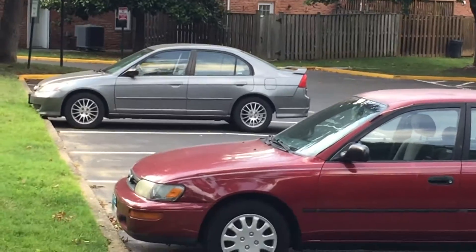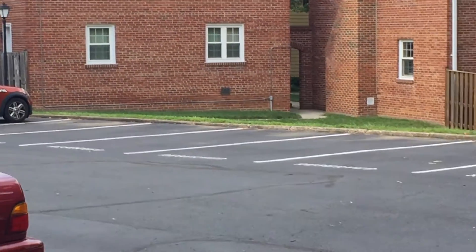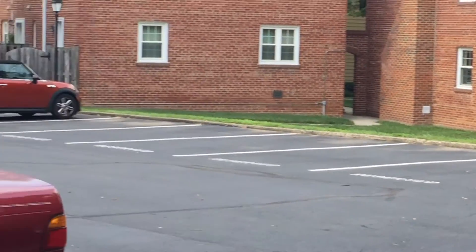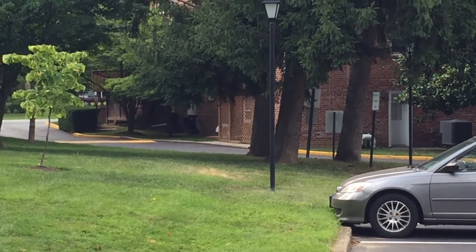And this is that hidden parking lot that I was talking about. All the spaces are not assigned, which is a real treat if you have a car and a guest and you live in Kenwood Forest 1.